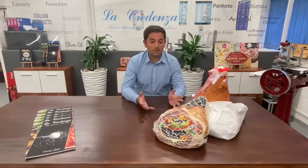Hi everyone, welcome to another episode of the Best of Italy. I'm Giuseppe Generalmaggio of La Credenza. This week we are going to Emilia Romagna, specifically Parma, and we're going to show you the beautiful Prosciutto di Parma.